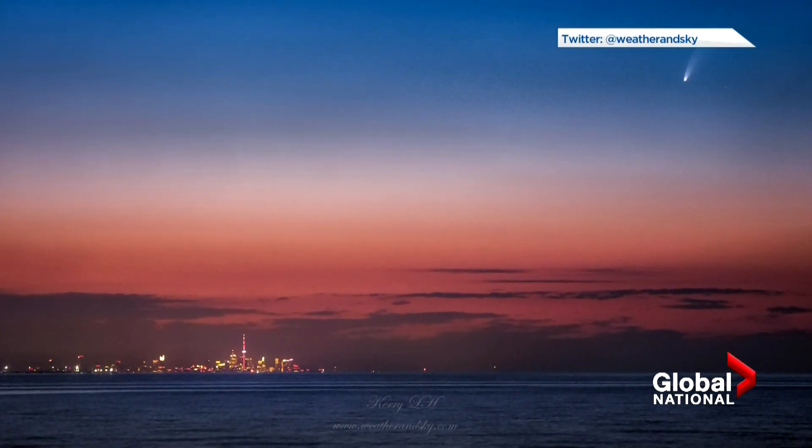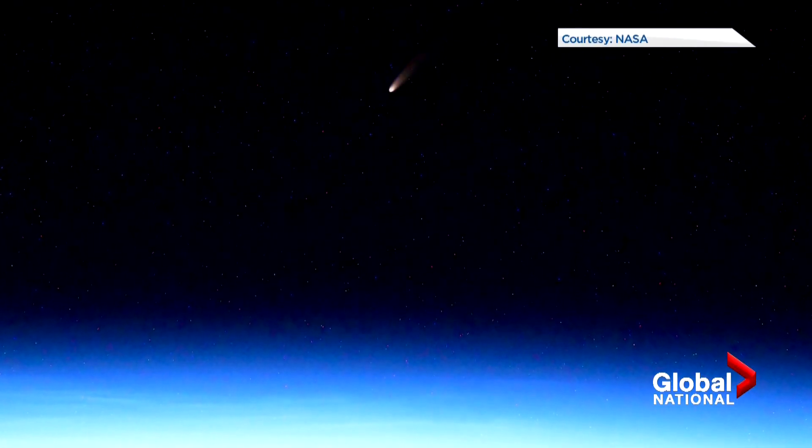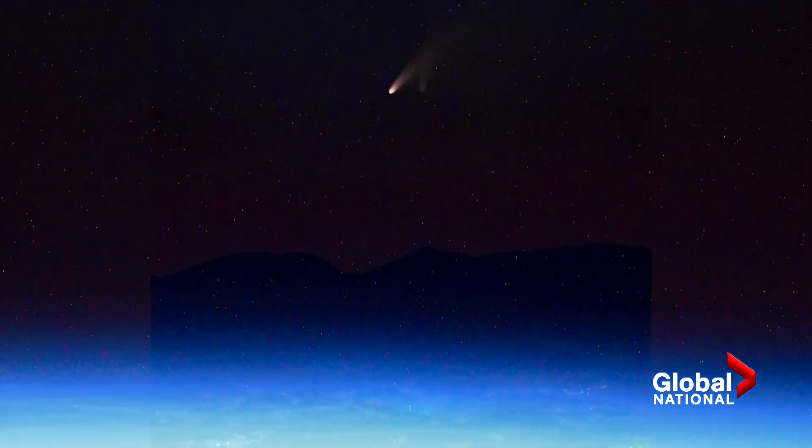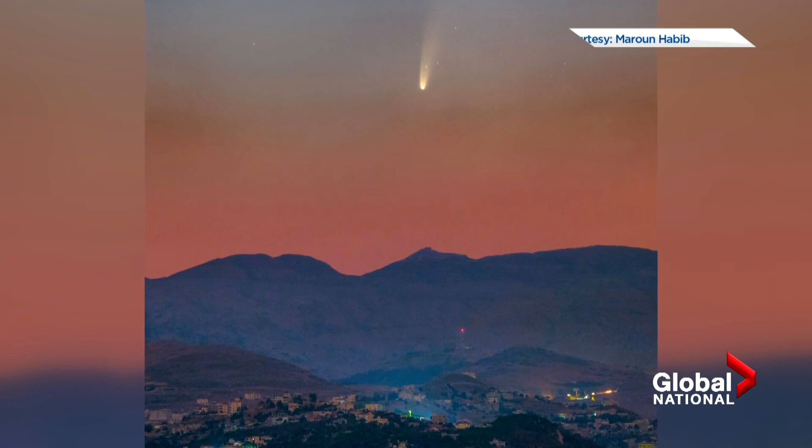Here it is shot from Burlington, Ontario, in the sky over Toronto. It's small, but spectacular. This photo was snapped by an astronaut in the space station; this one by an amateur photographer in Lebanon. It's NASA's official astronomy picture of the day.